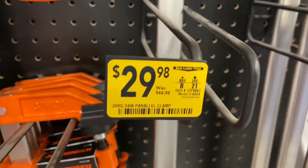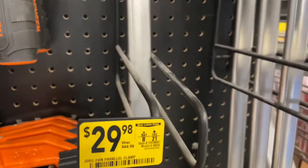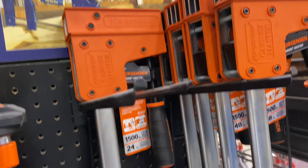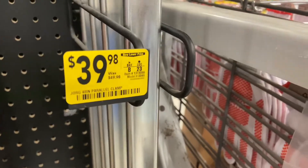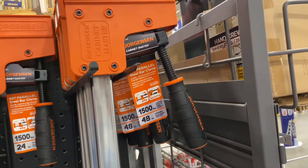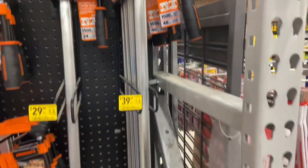There's a Jorgensen parallel clamp — the 24-inch is $29.98 and the 48-inch is $39.98.